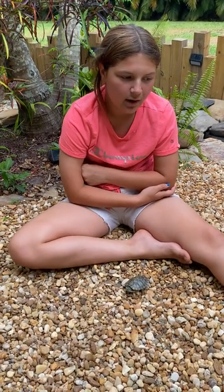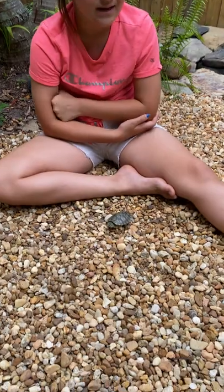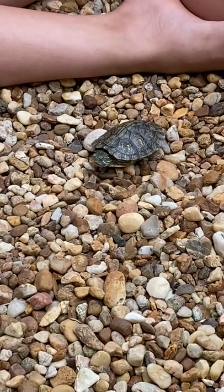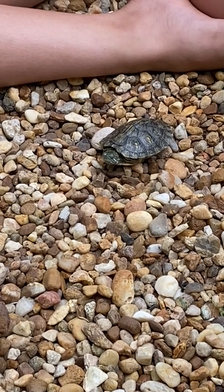You can find them in freshwater lakes, rivers, and canals sometimes. They are one of the most popular turtles sold in pet stores, but in Florida it's actually illegal to sell them.